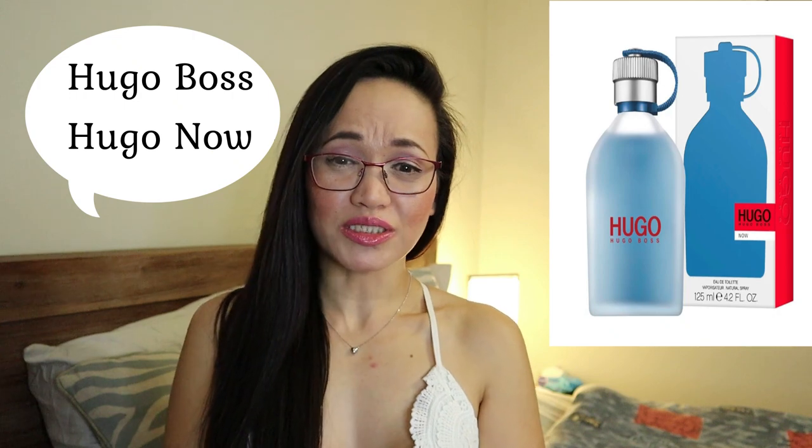Our third perfume is Hugo Boss — Hugo Now for Men. I love Hugo Boss; the first perfume I bought for my husband was Hugo Boss. I find it sexy — it's like a cologne-perfume combination, and it's not an overpowering scent for men. Hugo Boss has created this new fragrance as a limited edition, and this scent is described as a symbol of free spirit and young-at-heart attitude.